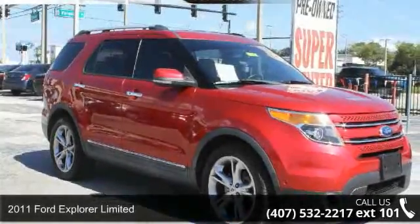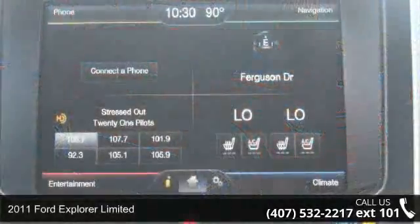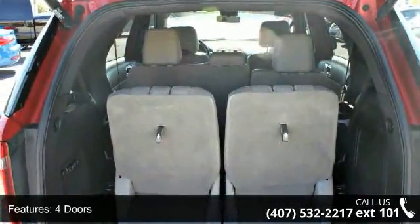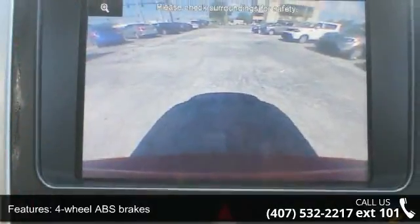Step into the 2011 Ford Explorer Limited. This may be the set of wheels you've been looking for. Some of the top features included with this vehicle are four doors, four-wheel ABS brakes, eight-way power adjustable driver's seat, and air conditioning with dual-zone climate control.